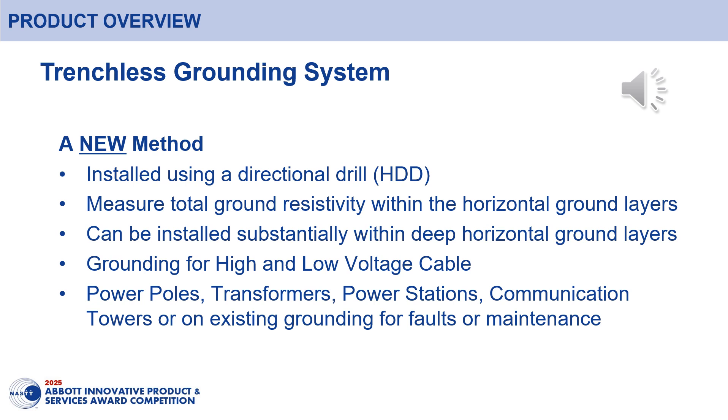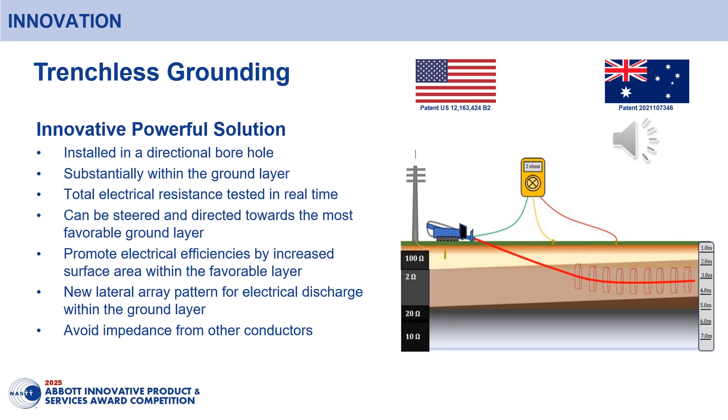It can also be used in existing grounding for faults, maintenance or upgrades. A powerful and innovative grounding solution, the method to install an earth system has been granted patents in America and Australia in 2022 and 2024.